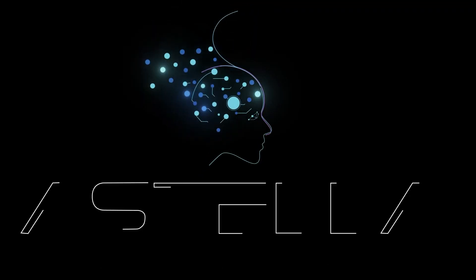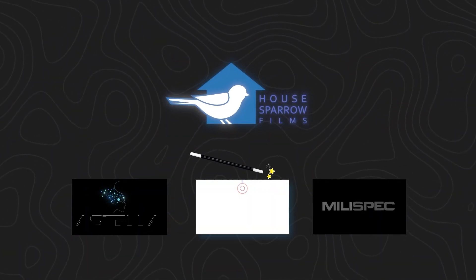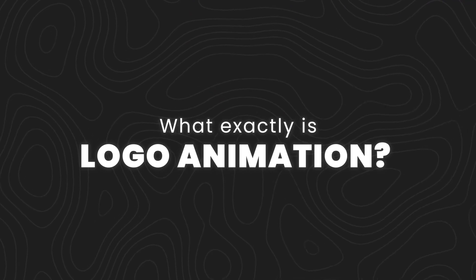Welcome to our world of logo animation — your one-stop destination for captivating logo animations that breathe life into your brand. But wait, what exactly is logo animation?